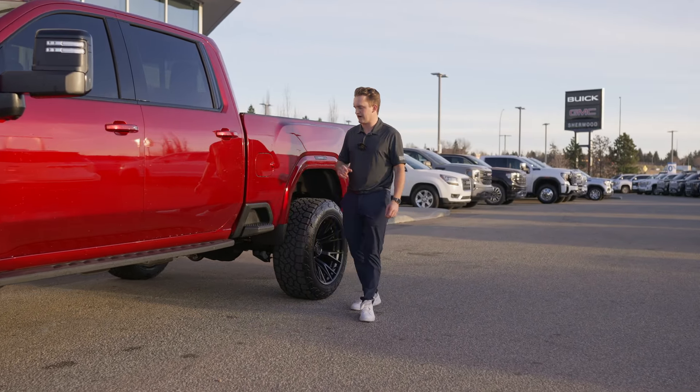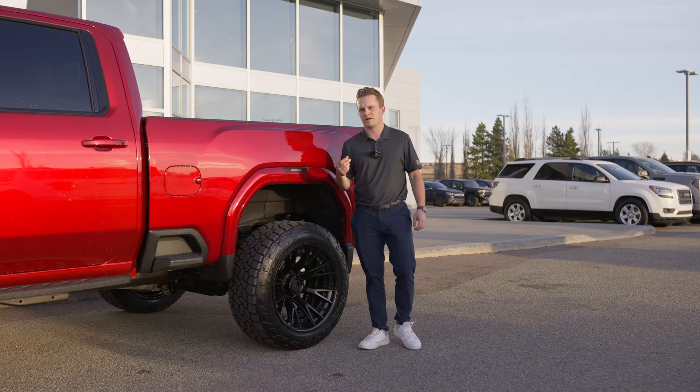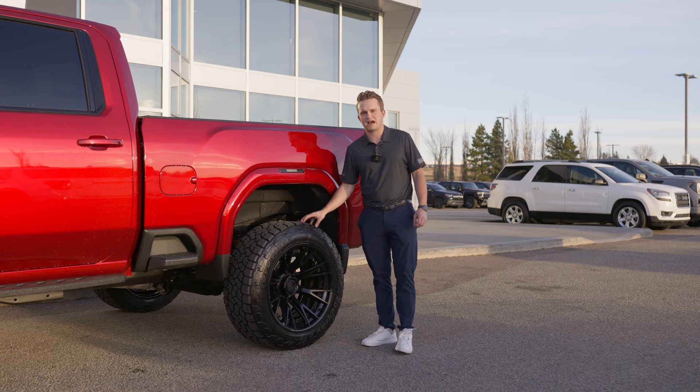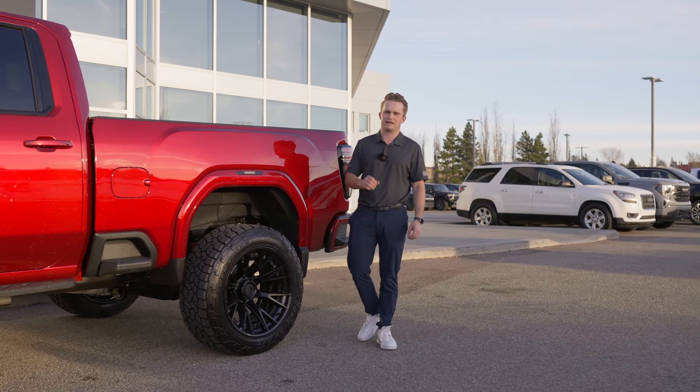For wheels and tires we went with a 22 by 12 Fuel Catalyst, full blackout — it's a negative 44 offset on those. Wrap that in a 35 inch Toyo AT3.